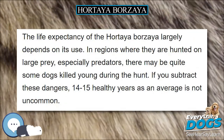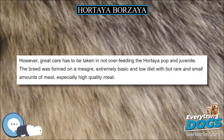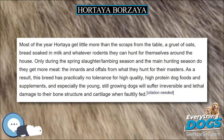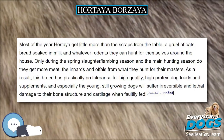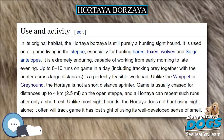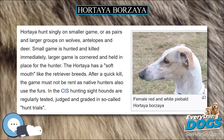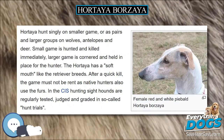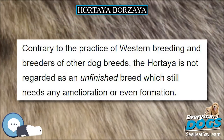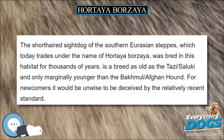The breed is late in development, very vigorous and long-lived. It is not rare that older dogs, retired from active hunting, start their breeding career at an age of 8 or 9 years in perfect health and without any impairment. Breed-specific illnesses or hereditary diseases, such as hip dysplasia and elbow dysplasia, are so far unknown. The life expectancy largely depends on its use — in regions where they are hunted on large prey, especially predators, some dogs may be killed young. If you subtract these dangers, 14–15 healthy years as an average is not uncommon.